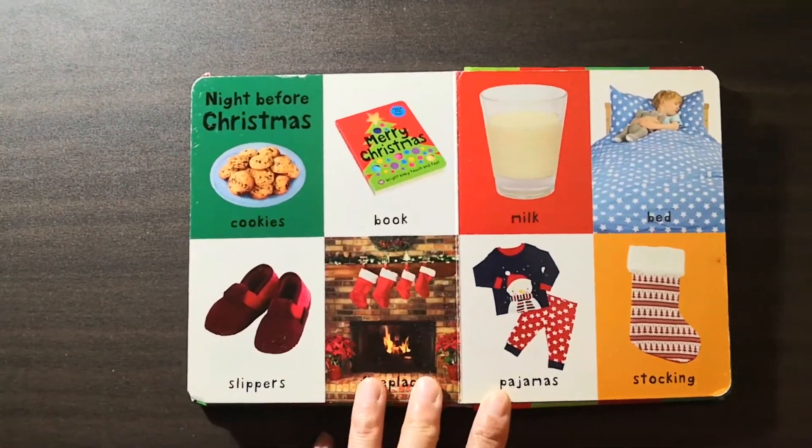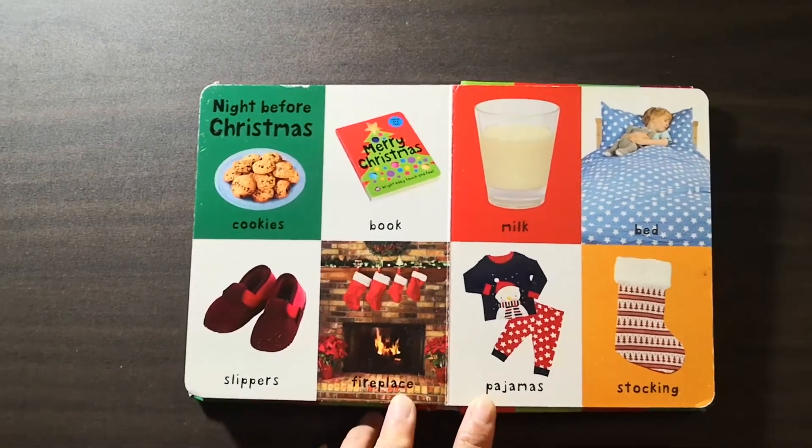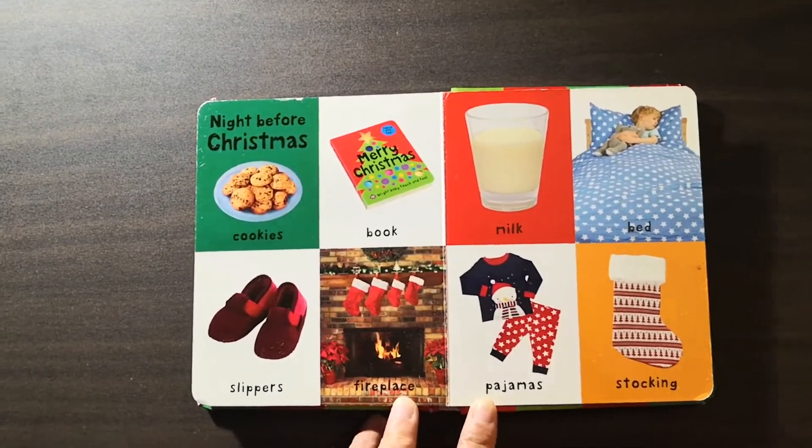The night before Christmas — you can see the cookies, book, slippers, fireplace, milk, bed, pajamas, and stocking.